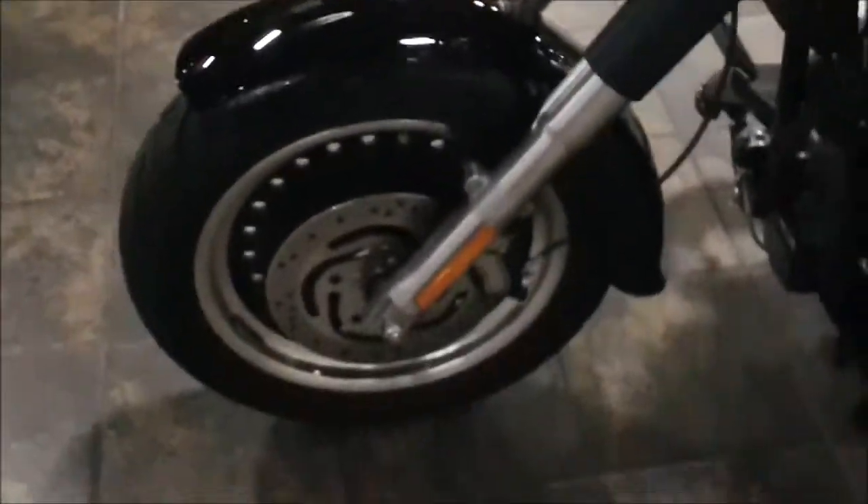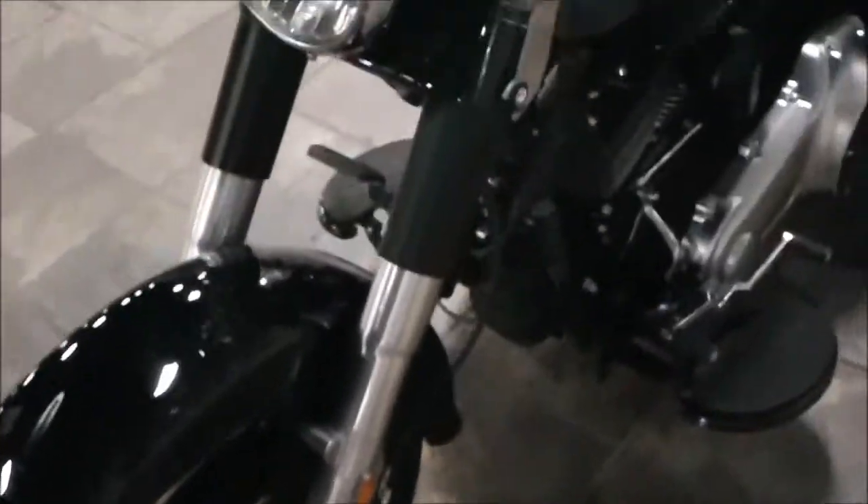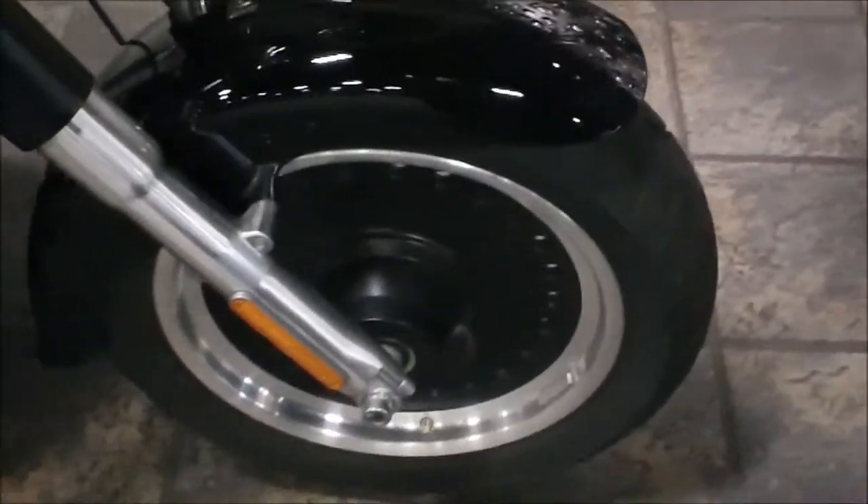The bike has a detachable windshield and blacked-out components on the front end, as you can see with the black trim on the wheel as well.